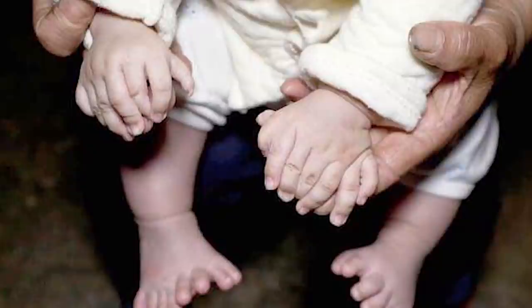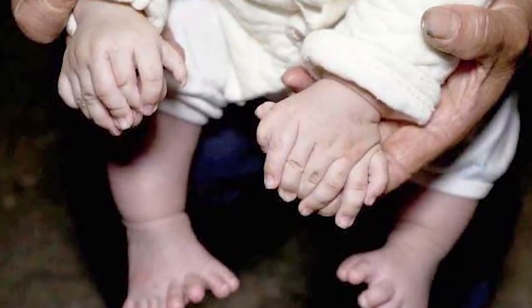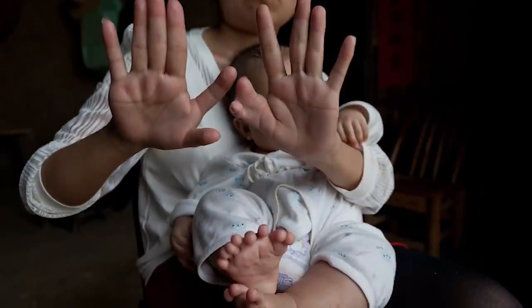Oh, and get this — he also has two palms on each hand. His mother passed on the disease to him, but she only has one extra finger on each hand and one extra toe on each foot. Being born with an extra finger or toe is actually not that uncommon — it occurs in every one in 1,000 births. This particular case is very out of the ordinary.